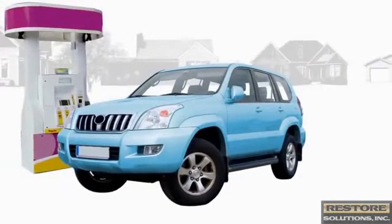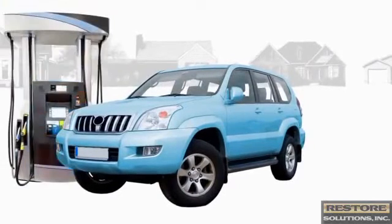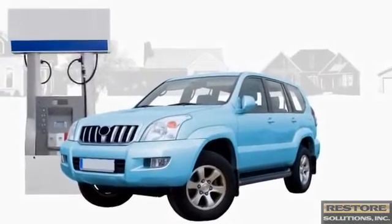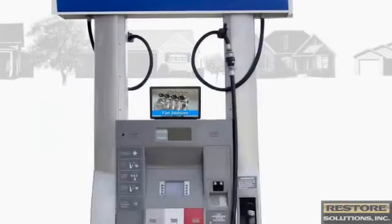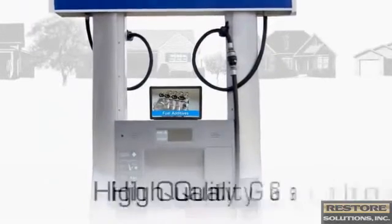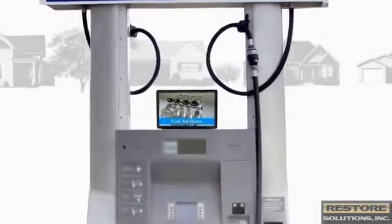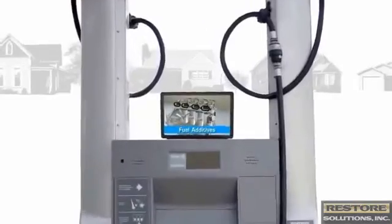If you've ever wondered, is all gasoline the same — it's not. Not even close, actually. The quality of gasoline on the market today can vary dramatically. So it's no myth: a high-quality gasoline truly does deliver very real and measurable benefits, and it does this through the science of fuel additives.